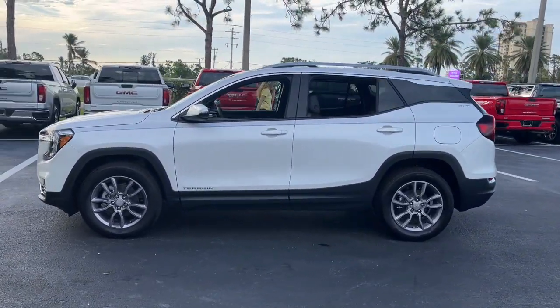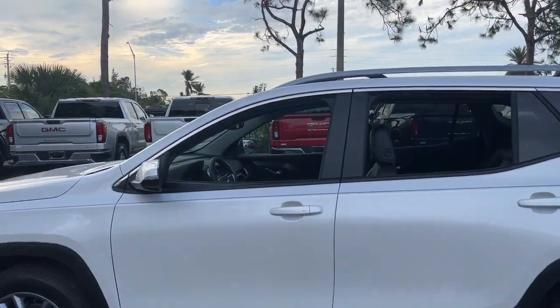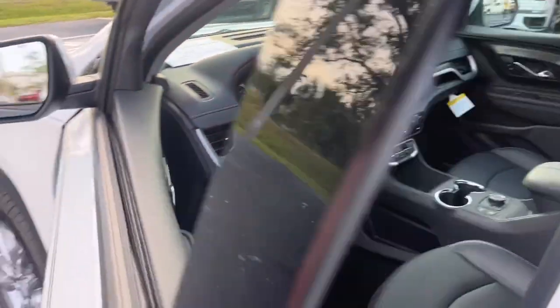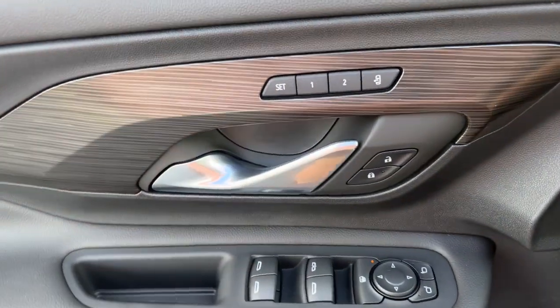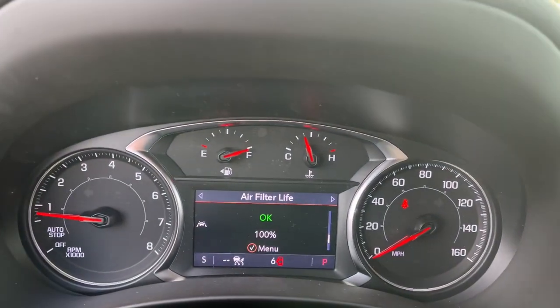These are just some of the great options this vehicle comes with: keyless entry, navigation system, fog lamps, power passenger seat, power liftgate, adaptive cruise control, satellite radio, lane-keeping assist, premium sound system, electronic stability control.